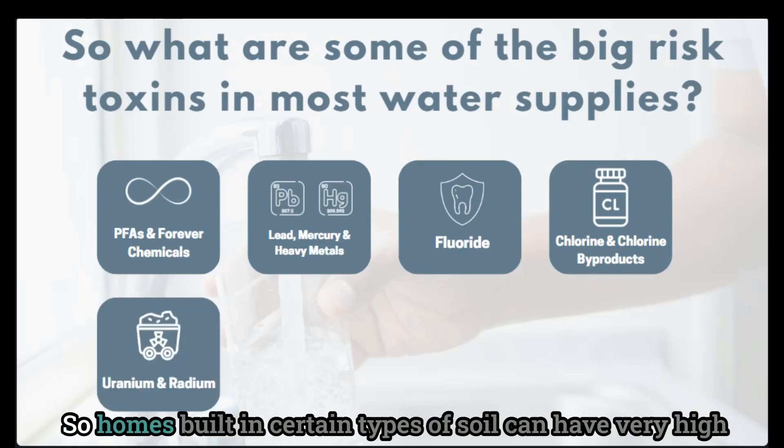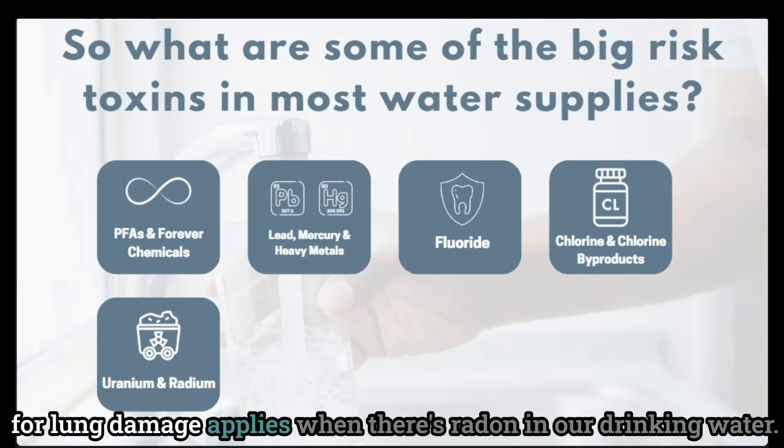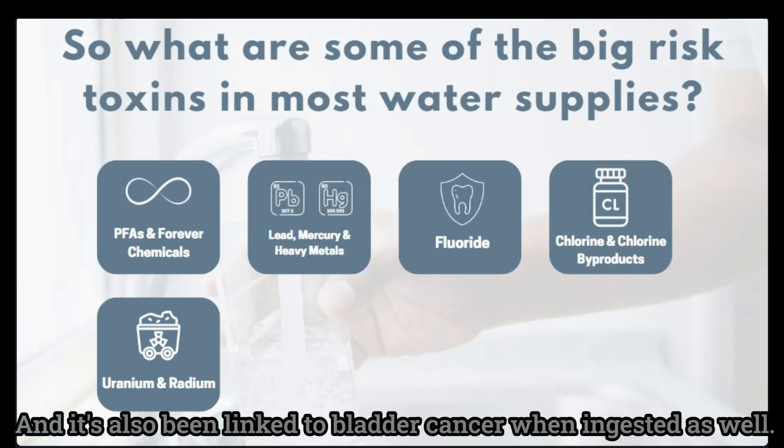Homes built in certain types of soil can have very high levels of radon or radioactive substances in the water. While normally we test for radon in the air, the same concern for lung damage applies when there's radon in our drinking water. Radon in drinking water can also lead to an increased risk of stomach cancer as the toxin is ingested as well as inhaled, and it has also been linked to bladder cancer when ingested.